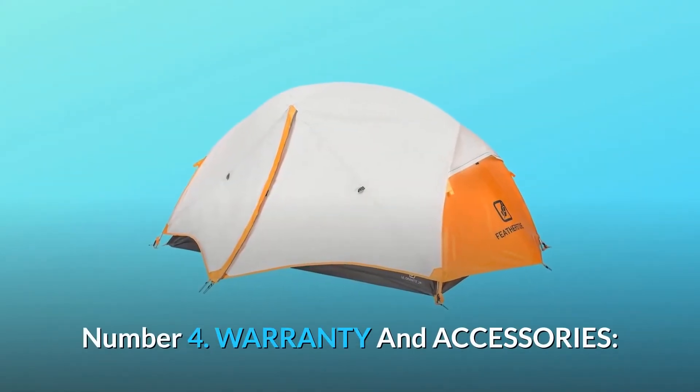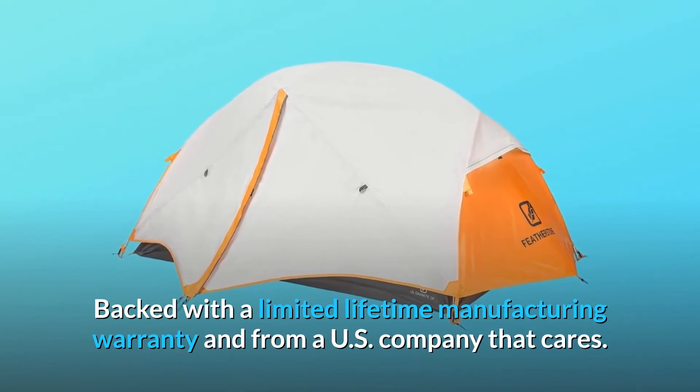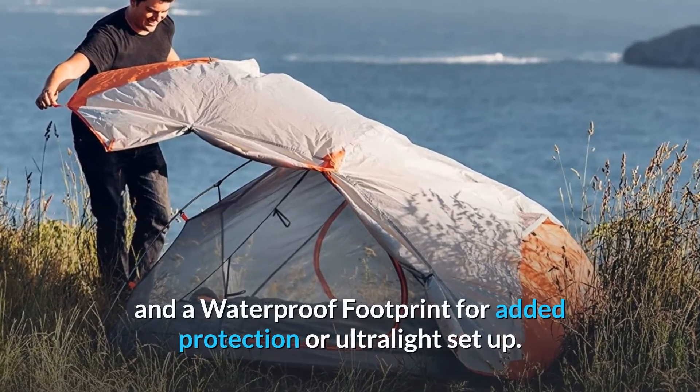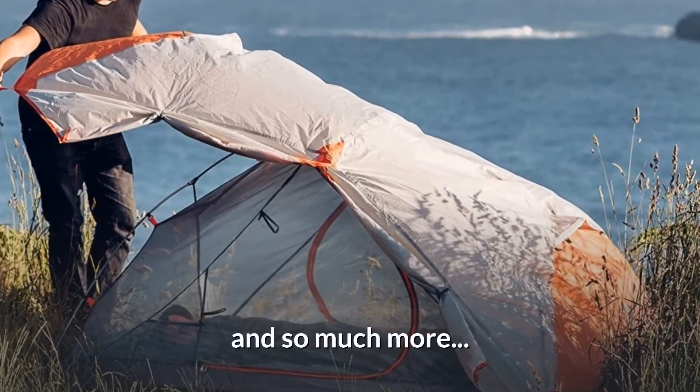Number 4: Warranty and Accessories. Backed with a limited lifetime manufacturing warranty from a U.S. company that cares. The tent also includes aluminum stakes, reflective guy-line rope, and a waterproof footprint for added protection or ultralight setup. And so much more.